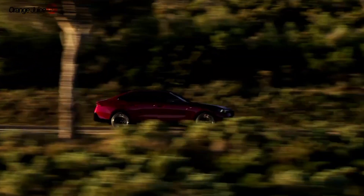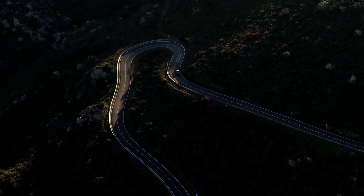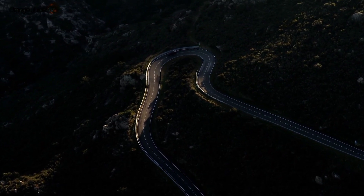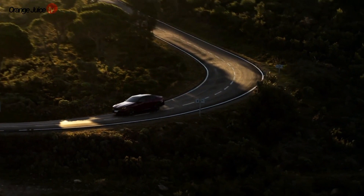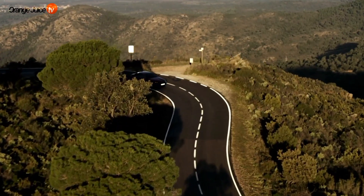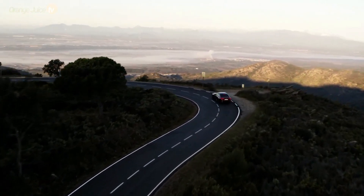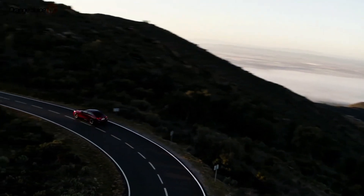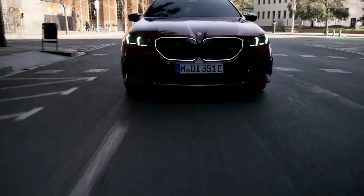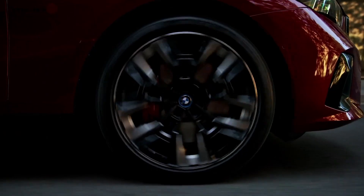The BMW M5 is an automotive legend, having earned a reputation for exceptional performance, driving dynamics, and technological advancements over the years. Since its introduction in 1984, the M5 has consistently pushed the boundaries of what a high-performance sedan can achieve. As we approach an age where monstrous V8 engines are becoming scarce, the i5 M60 offers hope for the M5's continued survival, combining power, luxury, and driving thrills. Initial test drives by Car and Driver found the i5 M60 impressive, with agile handling, confidence-inspiring cornering grip, and snappy acceleration.